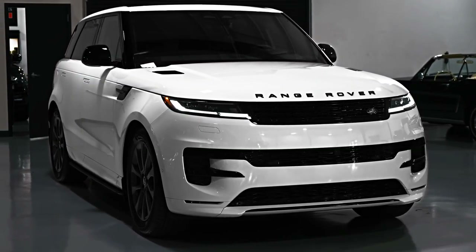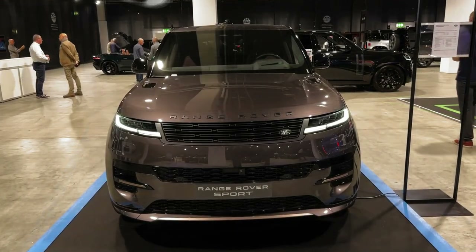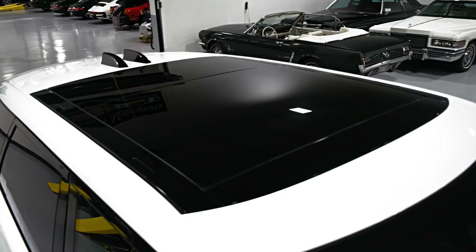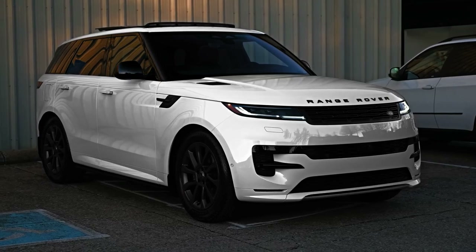Hello auto lovers, welcome back to Auto Universe channel. We hope you guys are in good health. Today we're going to show you a 2023 Range Rover Sport walkaround, review, and explain the details of the car. We hope you guys enjoy it.